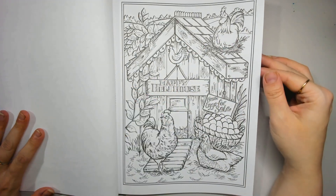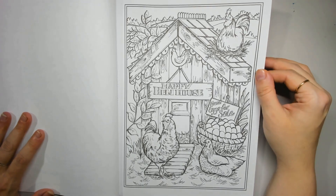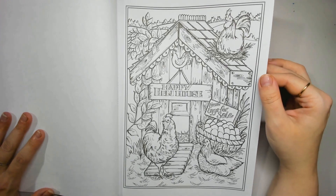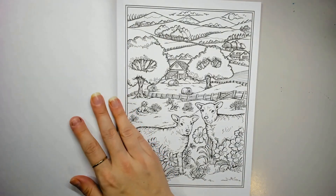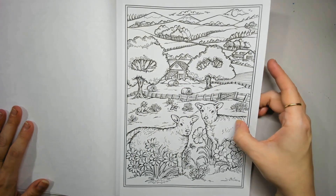Happy hen house! I would love to have some hens, if only for the sake of getting eggs every day, because eggs are a staple in my diet and oh my god, are they expensive! Little sheep! Oh my god, look at the little sheep!